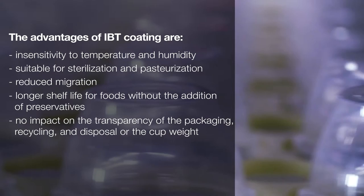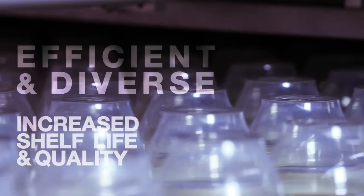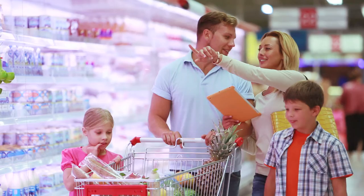No impact on recycling and disposal, or the cup weight. The ability to win customers over with a wide variety of even more efficient packaging is Griner Packaging's explicit goal. IBT opens up new opportunities for further increasing shelf life and quality in the future.